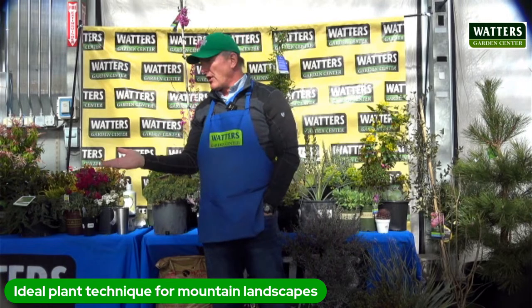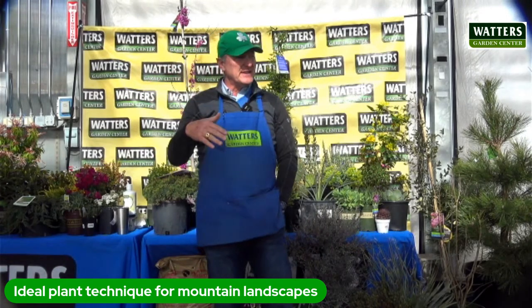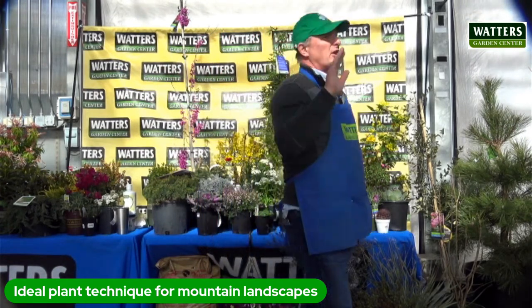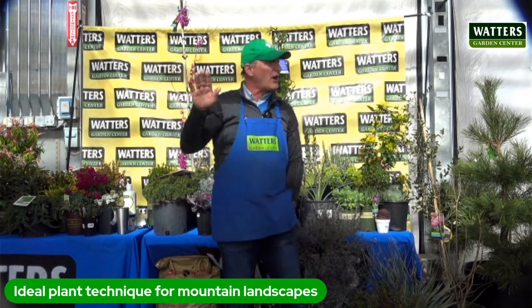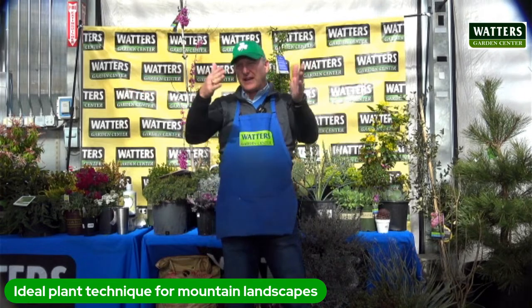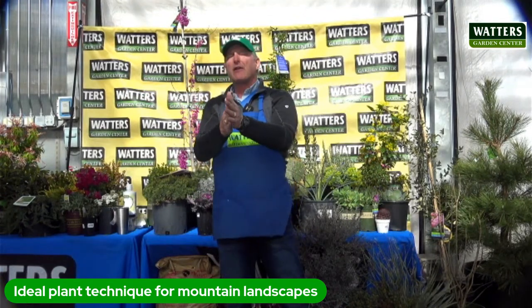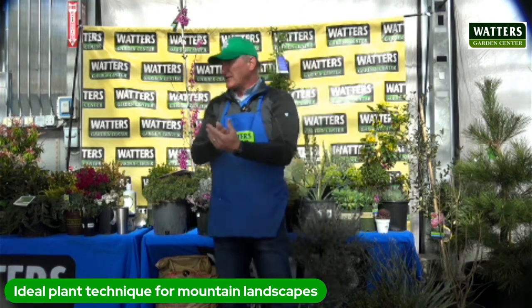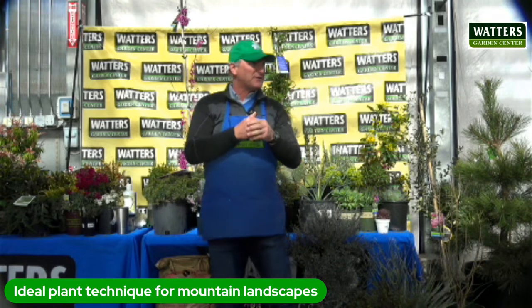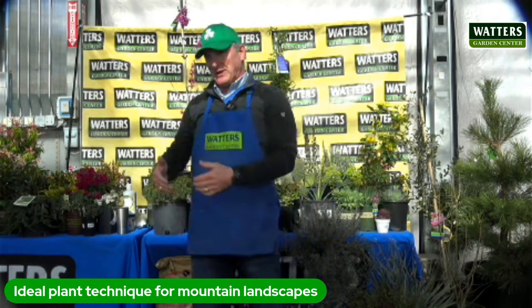My name is Ken. I'm the owner of the garden center. I've been doing this for 31 years. The garden center had been in existence for 30 years already when I came into the business in 1992. Harold Waters started it back in 1962. This is our 61st spring open house - we had it last week. It was cold and windy but a great success.